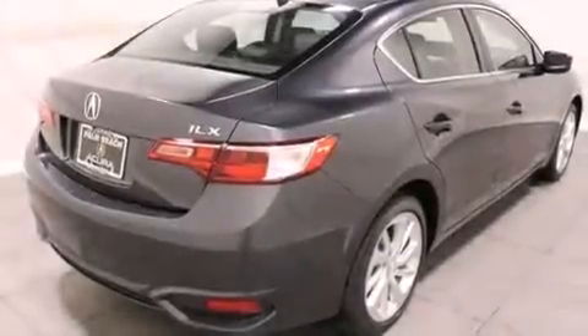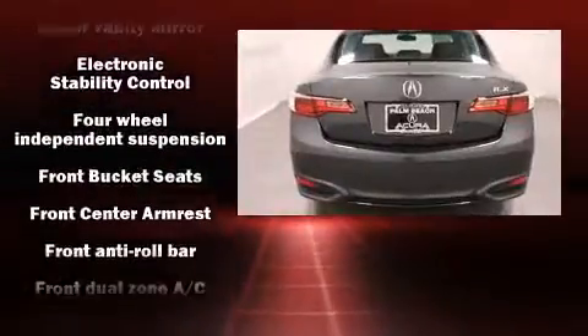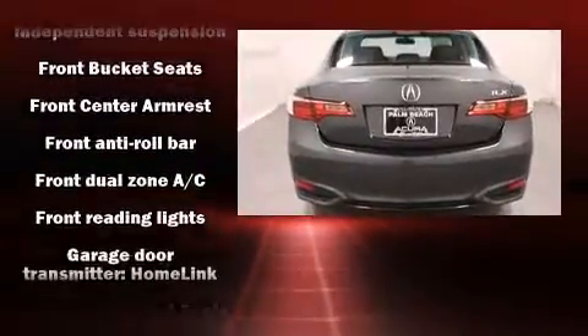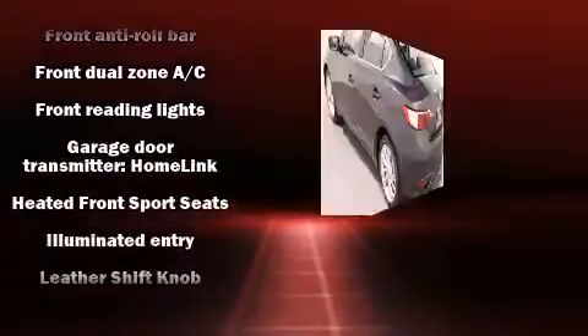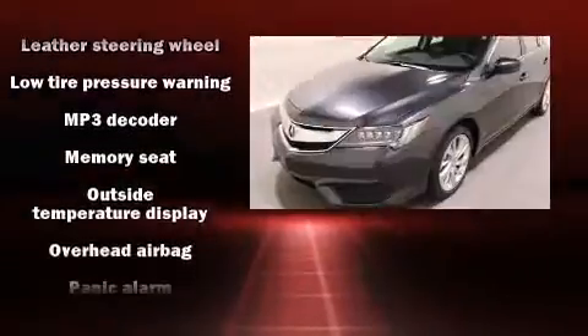The 2016 Acura ILX, a four-door sedan, stands out among competitors in its class. Smooth gear shifts are achieved thanks to the efficient four-cylinder engine, providing a spirited yet composed ride and drive.